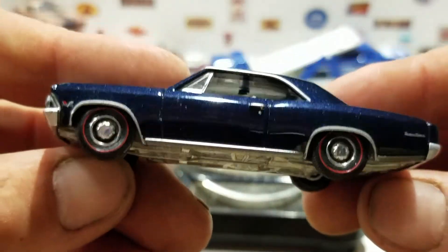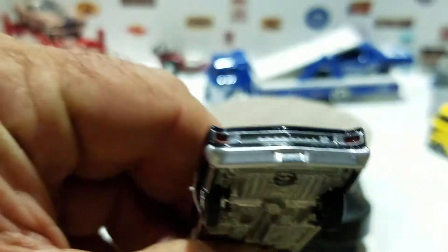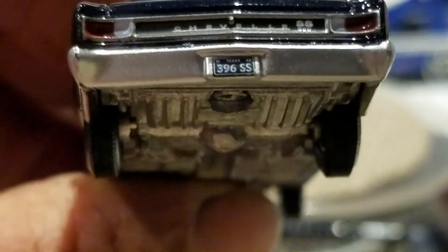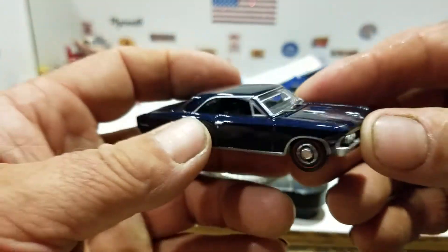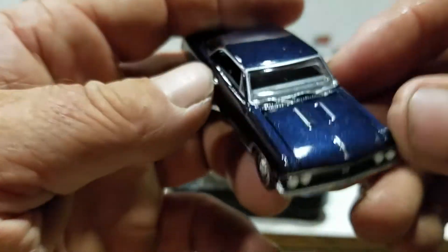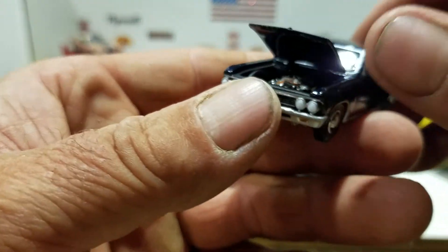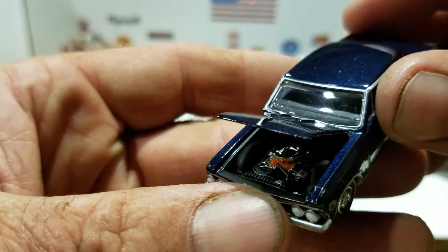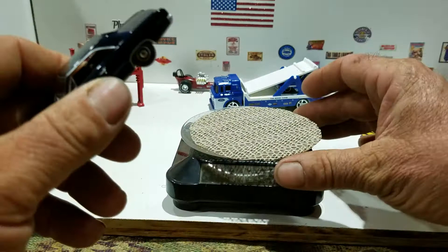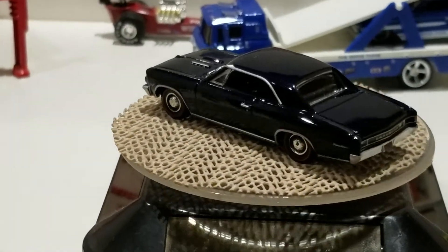Metal base, red centerline tires, nice detail on the back. SS 396 on the license plate, nice detail on the front with SS badge, and a nicely detailed motor with chrome pieces on there — that's awesome. And there you go, the Chevelle 396 SS in Danube Blue.